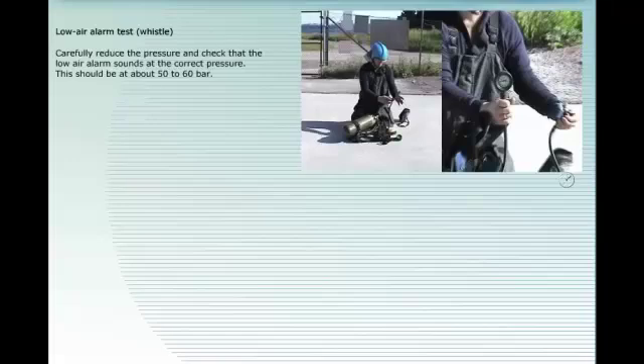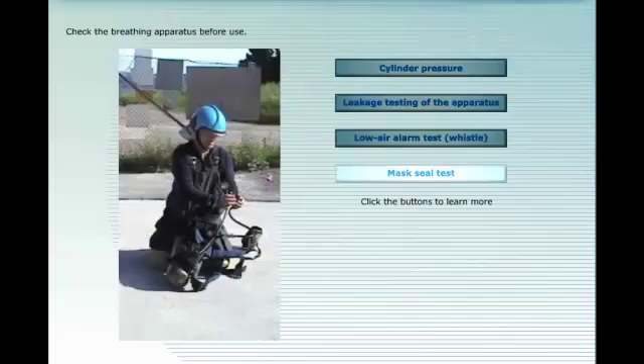Low air alarm test: carefully reduce the pressure and check that the low air alarm sounds at the correct pressure. This should be at about 50 to 60 bar.